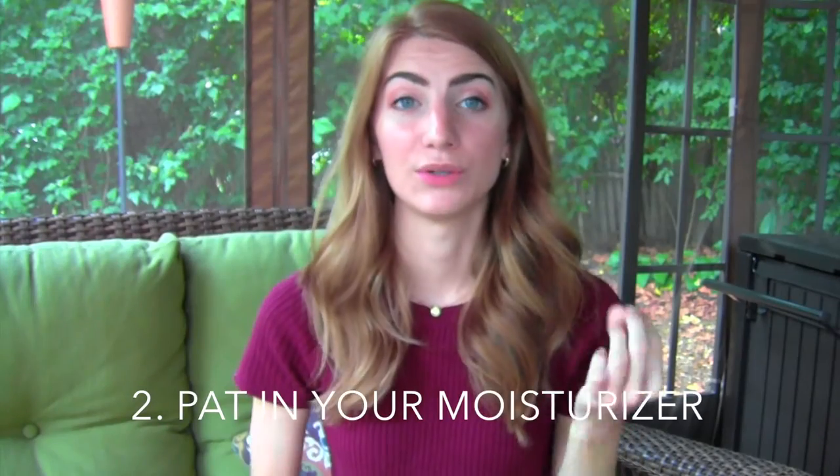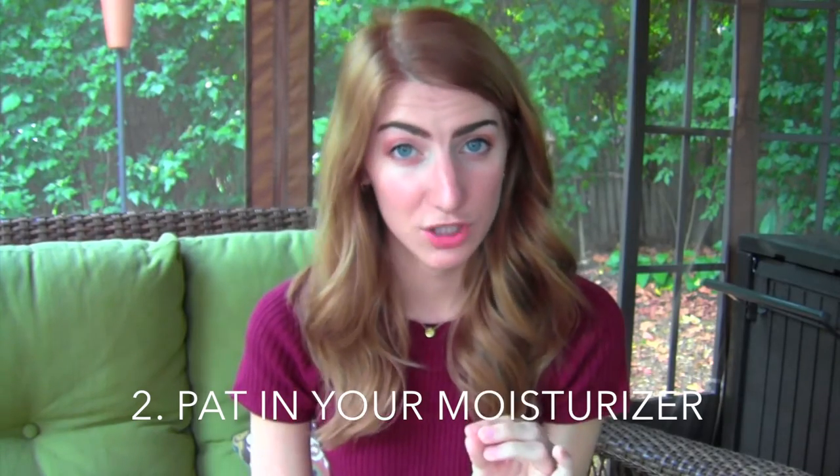Number two is relatively simple, and I feel like it's a really basic thing. You have to pat your moisturizer in. You will notice such a difference, especially if you have dry skin. So don't just overlook this tip if you have oily skin. If you pat in your moisturizer, it'll not only absorb so much better into your skin, but also less of it will go into your fingers. When you really rub it in, it can get all in your hands, and you're kind of wasting moisturizer that way.